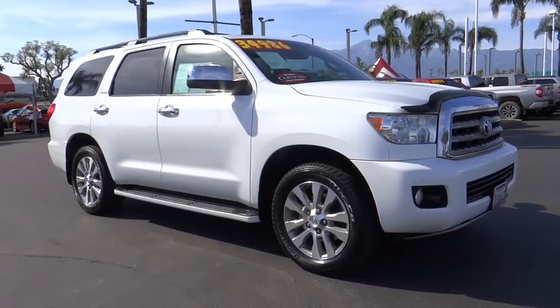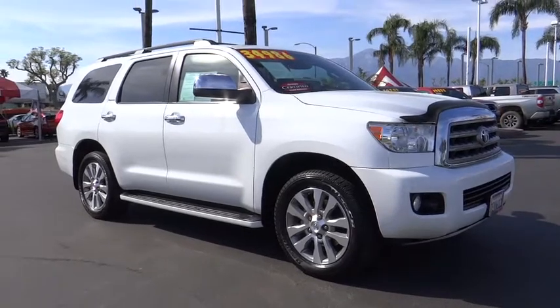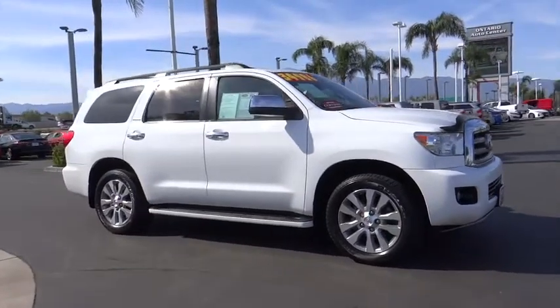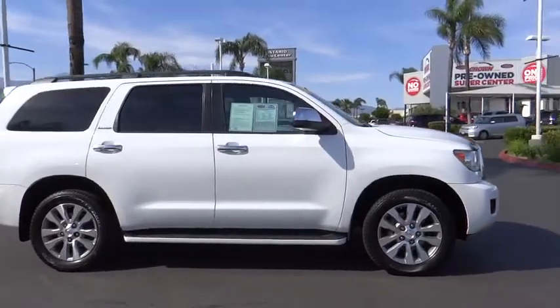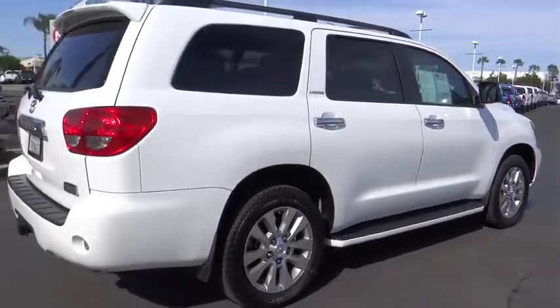The 2014 Toyota Sequoia. Sequoia is perfect for any adventure, offering spacious comfort and style for up to eight passengers. With Sequoia, peace of mind comes standard with eight airbags, including an all-row side curtain airbag.